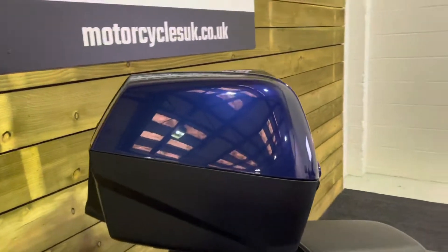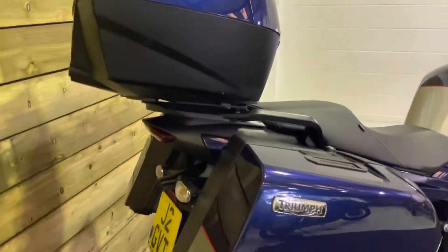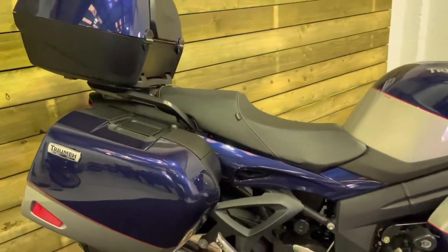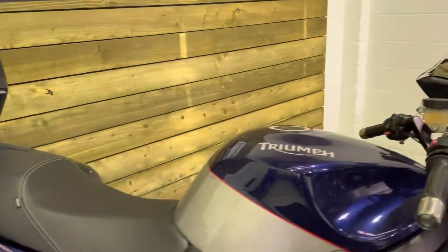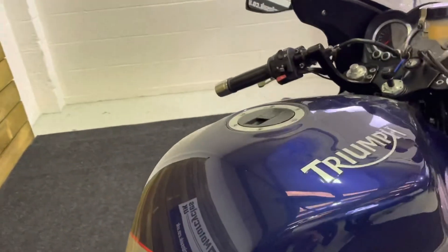The bike comes with the Triumph top box, which you can fit two full face helmets in, and those panniers will take a full face helmet as well — all the storage you'll ever need. You've got the Triumph comfort seat, heated grips, ABS brakes, and the touring screen.